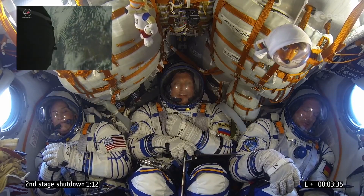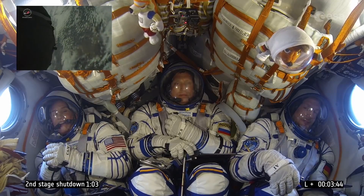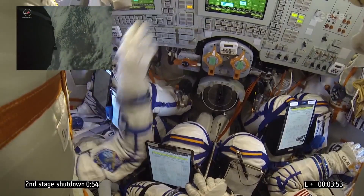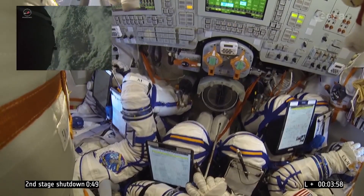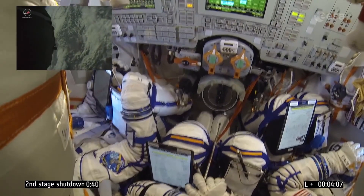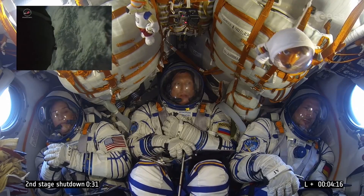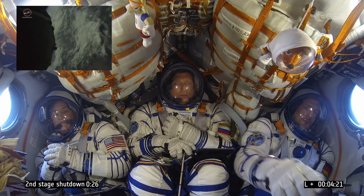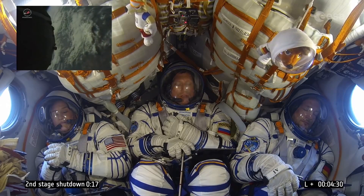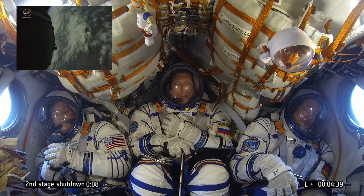We are now 215 seconds into flight, running on the second stage of the Soyuz launcher, which we expect to be separated after 4 minutes and 48 seconds. Stabilization is stable. We are absolutely in space now — we have already reached an altitude of 142 kilometers. The rocket is currently flying at roughly 3.5 kilometers per second, and the distance from the launch site is already more than 400 kilometers. Coming up now on second stage separation.